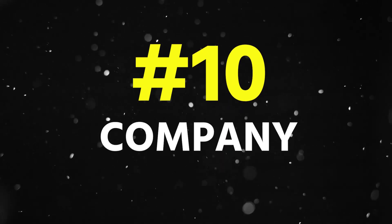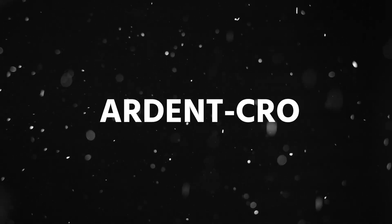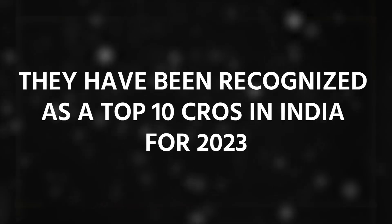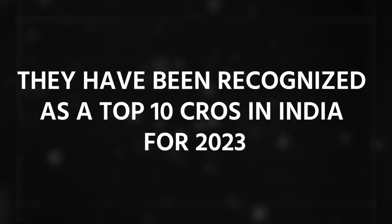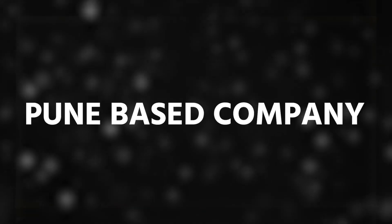Now let's move to the 10th company in this list, that is Ardent CRO. They have been recognized as a top 10 CRO in India for 2023, and this company is Pune-based.